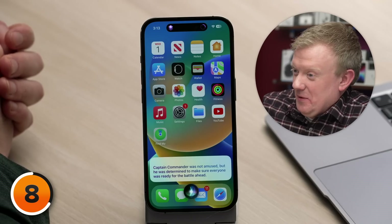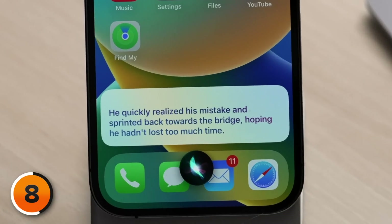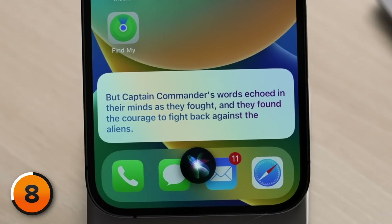The ship's doctor arrived and said, 'Get over it, it's just a skinned knee.' — Captain Commander was not amused, but he was determined to make sure everyone was ready for the battle ahead. He lost his way on the way to the bridge and ended up in the ship's cafeteria instead. — He quickly realized his mistake and sprinted back towards the bridge, hoping he hadn't lost too much time. Armed with forks and knives, he bravely stood up in front of his crew and said this message to get them ready for battle: 'We must be brave and courageous in the face of this alien threat. Together, we will defeat them and protect our home.' The crew were not encouraged as the speech was disappointing, and they went into the battle with low morale.